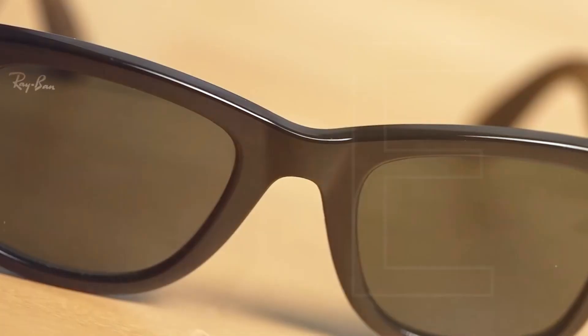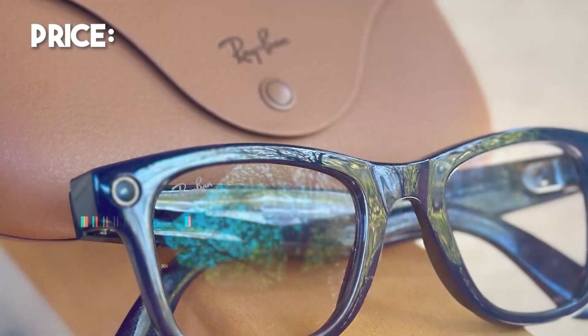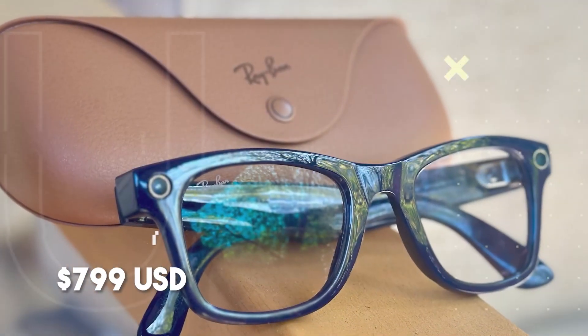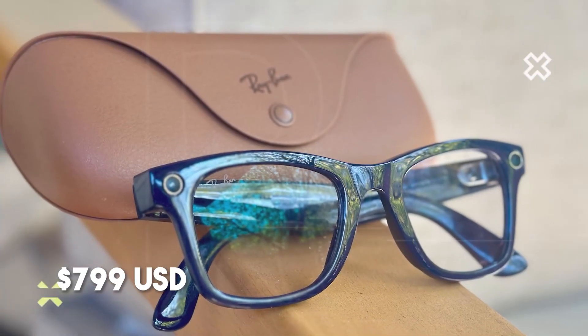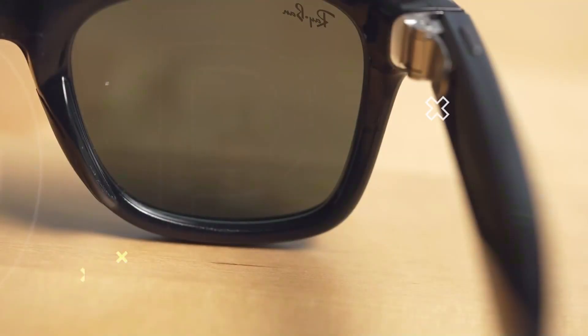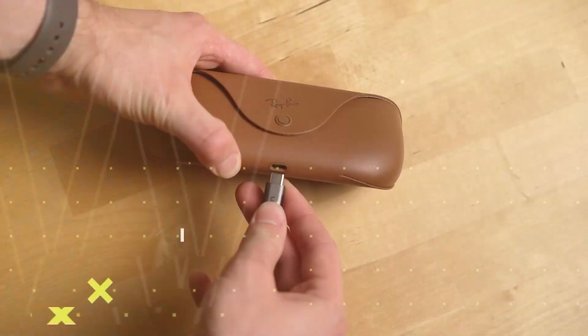Challenges and trade-offs — it's not all perfect. Price: the Meta Ray-Ban display version costs around $799 US at launch. That's a premium for most people. Battery life limitations: six hours is good, but for heavy usage — say traveling or filming a long vlog — you'll need that charging case or be ready to recharge.